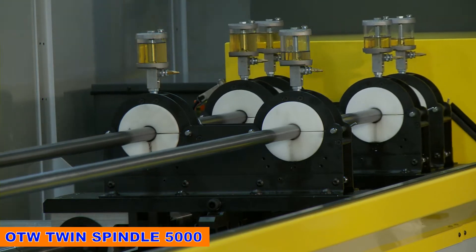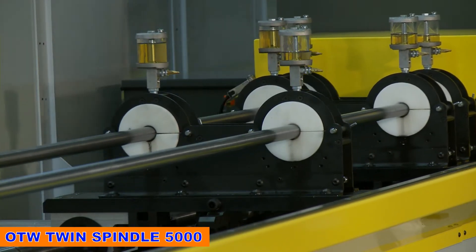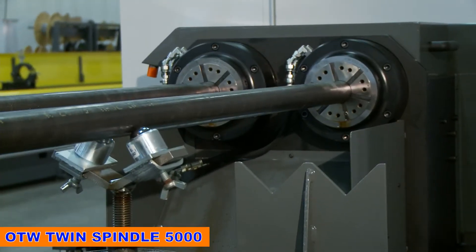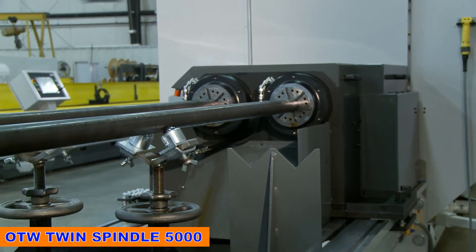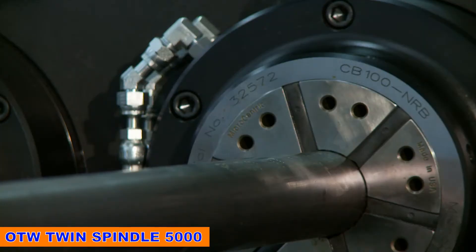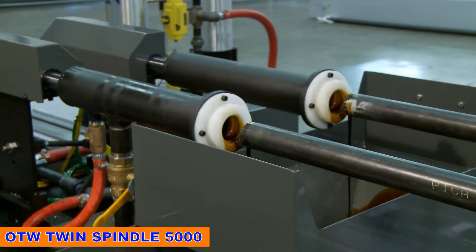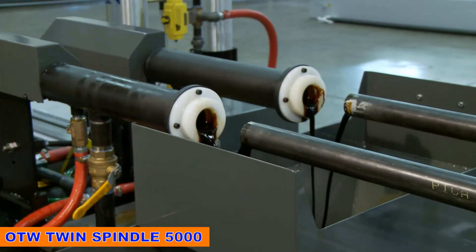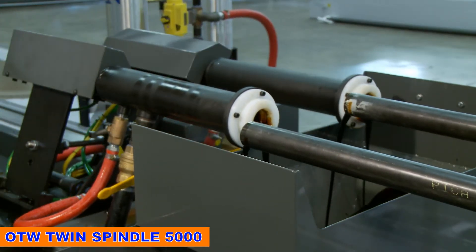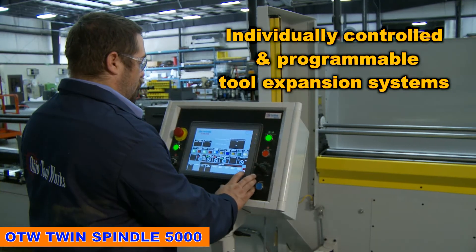The OTW Twin Spindle 5000 offers unmatched honing technologies and advantages including twin parallel spindles for simultaneous production of two barrels, quick-change hydraulic fixturing for rapid part clamp and unclamp, specialized tooling, pressurized coolant injection and cutting fluid formulations tailor-made to improve bore geometry, surface finish, and wall integrity. Individually controlled and programmable tool expansion systems for ultimate control of bore size.